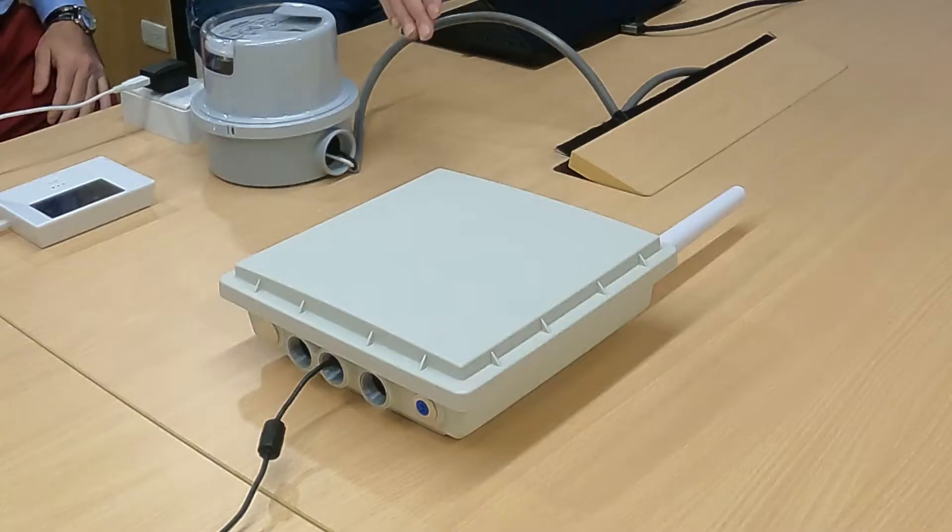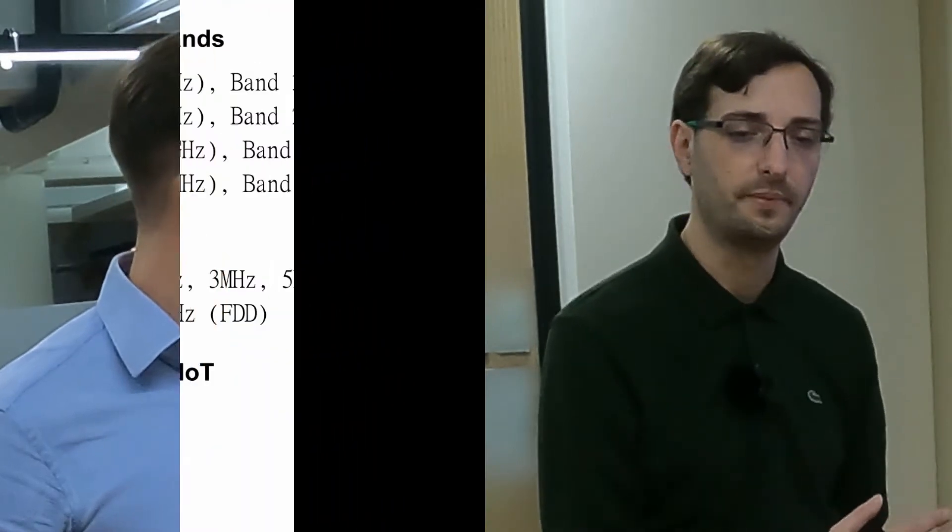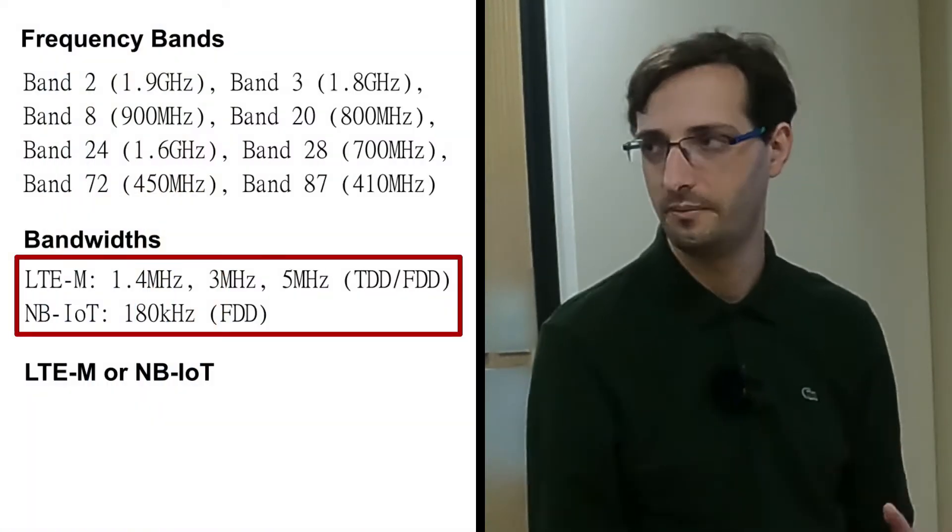So this is Hermes, Ubik's small cell. Hermes integrates the radio access network entirely in software, which allows it to support different configurations like LTE or NB-IoT in different bandwidths — 1.4 MHz, 3 MHz, 5 MHz — and with current and future releases of the 3GPP standard.